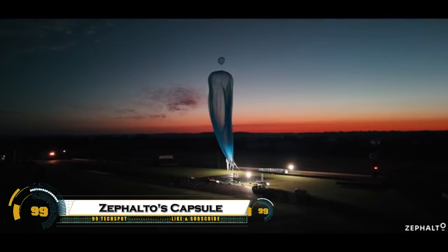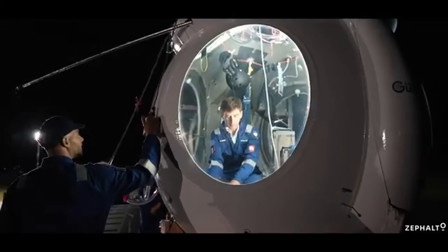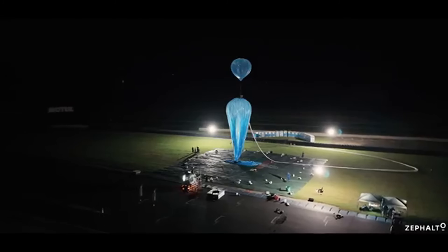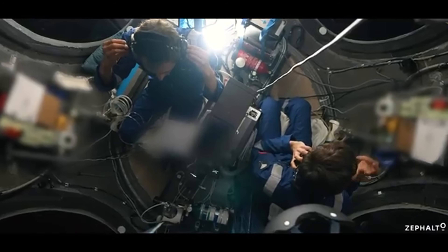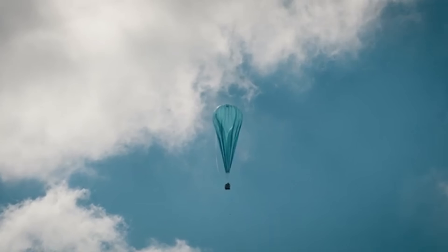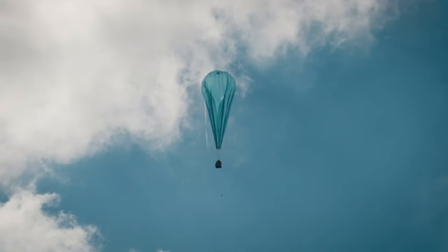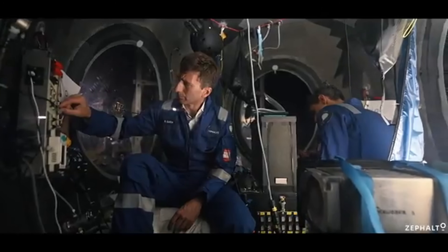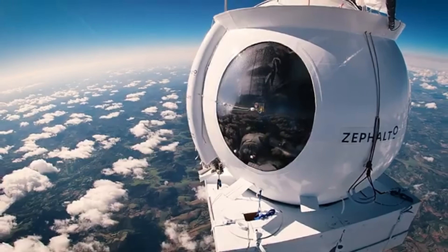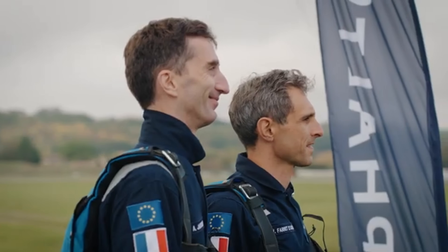The Zefalto capsule is setting a new standard for space tourism, combining luxury, comfort, and safety for an unforgettable journey to the edge of space. Unlike traditional rockets, it uses a massive stratospheric balloon to slowly lift passengers up to 25 kilometers above Earth, offering panoramic views of the planet's curvature in the dark expanse of space. Inside the capsule is a floating lounge featuring elegant interiors, fine dining, and wide windows that let travelers fully immerse themselves in the breathtaking scenery.